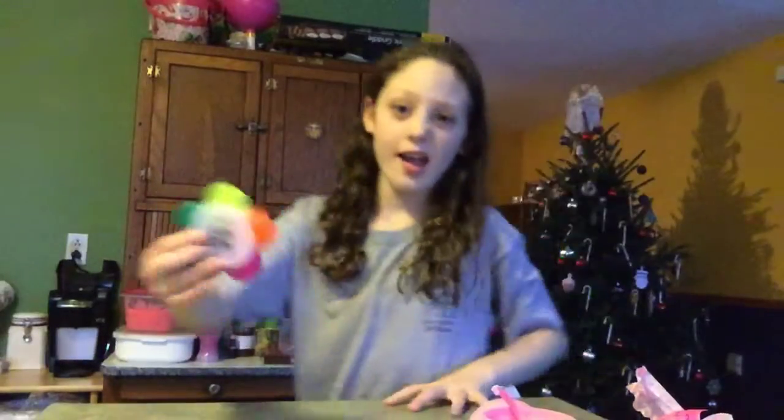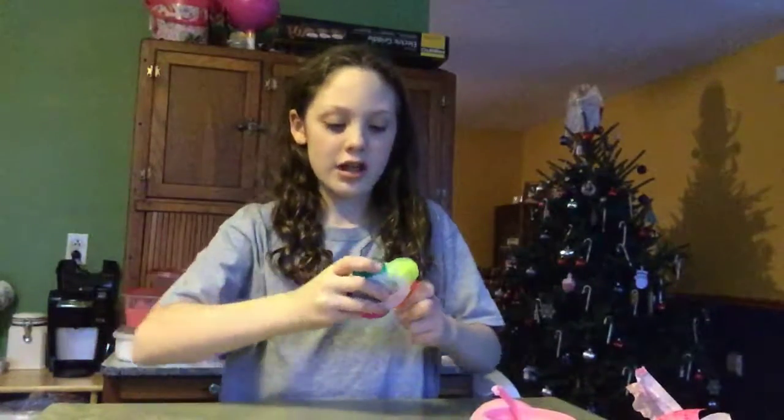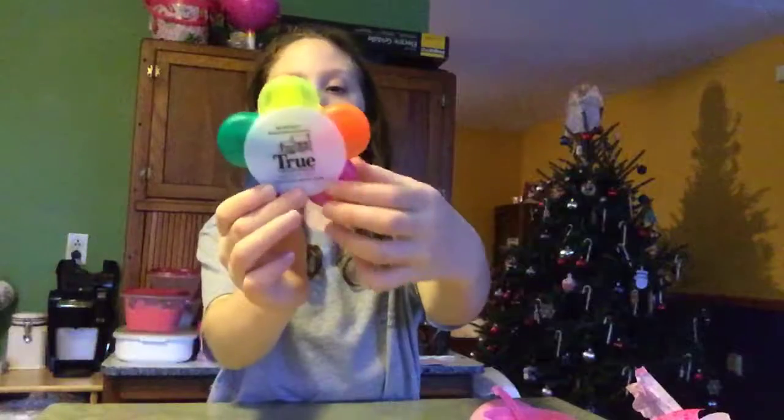Next, I got this thing - these are highlighters shaped into a flower. It's yellow, orange, pink, blue, and green. I love it so much.